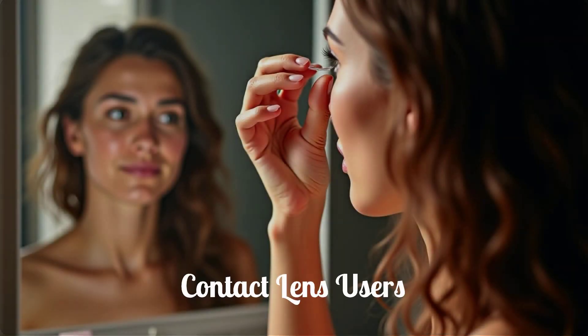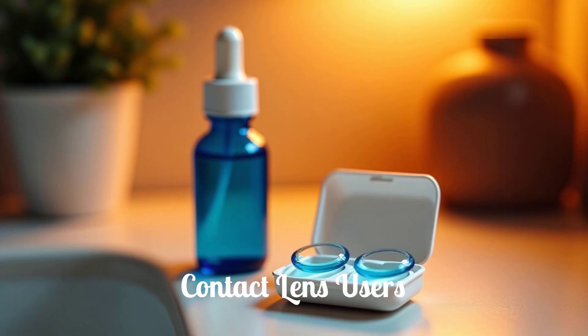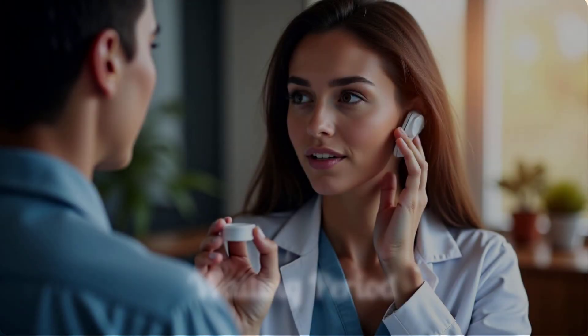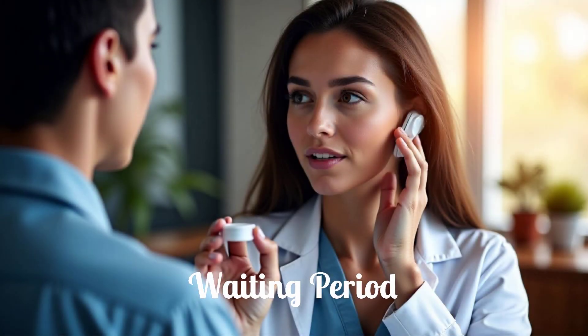If you wear contact lenses, they must be removed before you instill Viz Eye Drops to prevent any interaction between the drops and your lenses. Wait at least 10 minutes after applying the drops before reinserting your contact lenses. This waiting period allows the medication to be absorbed and reduces the risk of lens discoloration or damage.